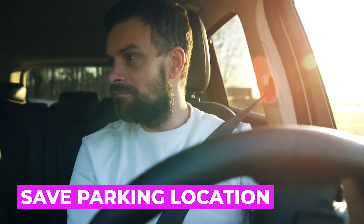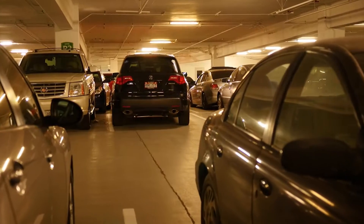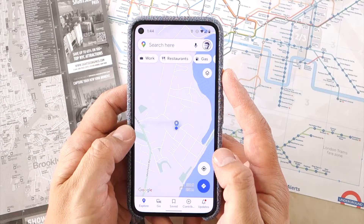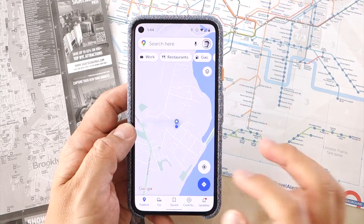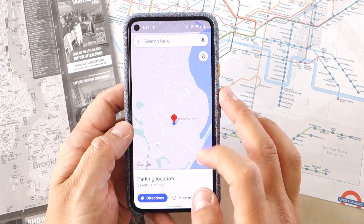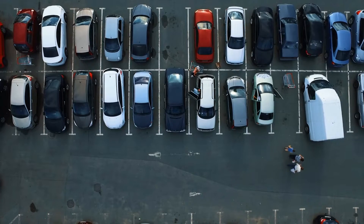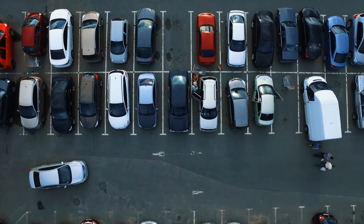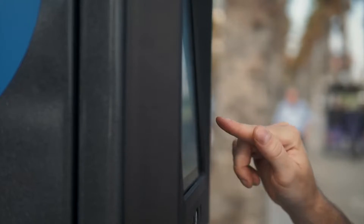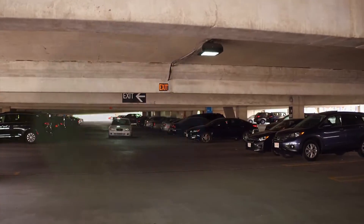One of the most useful yet most hidden features in Google Maps is the option to record the location of where you've parked your car — a much needed feature for those who leave their vehicle in a sprawling airport parking lot, mall or event location. The option is accessible by tapping the blue dot which represents your location, then tapping Save Your Parking. Tapping the card at the bottom lets you refine the information further, including a more accurate address, notes on the parking row or section, how much time you have left on the meter, and the ability to upload a picture of your car in its spot.